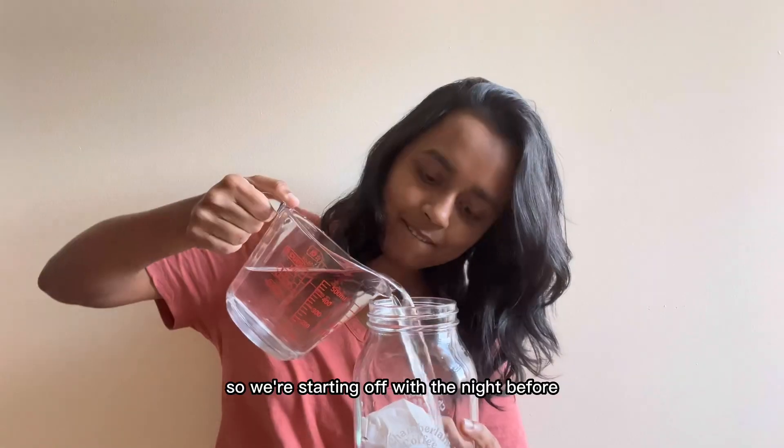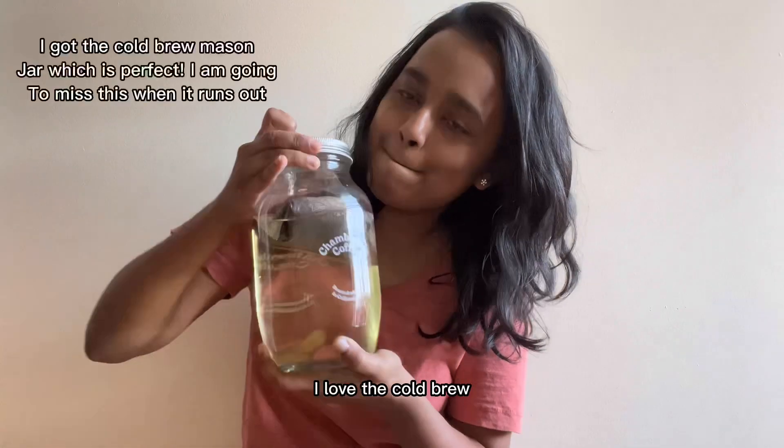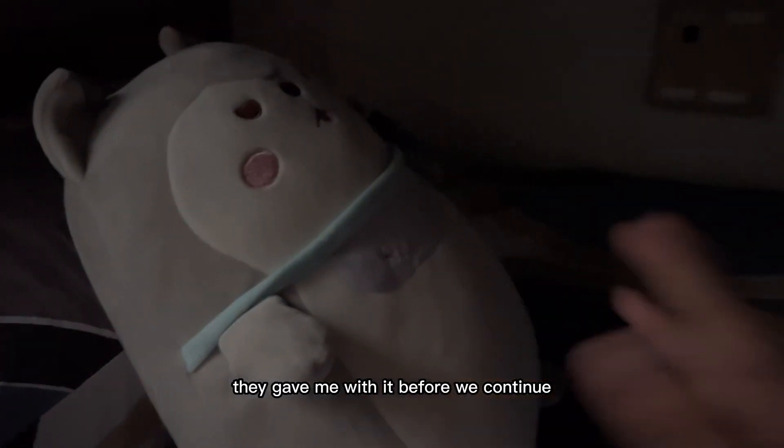Here is my vlog. We're starting off with the night before, where I'm making my Chamberlain Coffee. I love the cold brew, and I love this cute little mason jar they gave me with it.